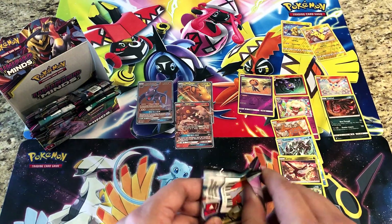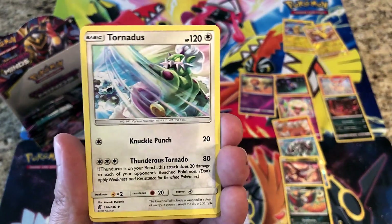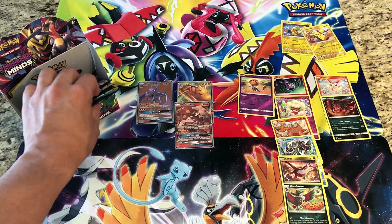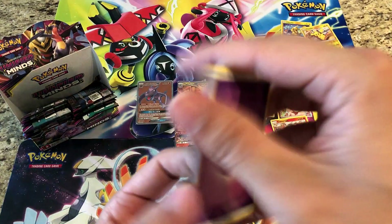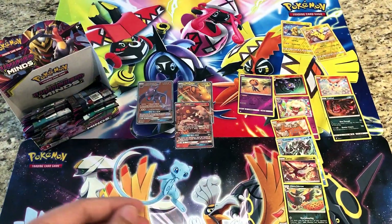Trying to remember what regular rare I haven't pulled yet from the set — can't recall off the top of my head. Water Energy, Great Potion, Braviary, Tornadus, Drifblim is our reverse — and the rare is a regular rare Archeops. I know I already have him. And another pack: Psychic Energy, Tauros, Turtonator, Tranquill — reverses a Happu — and the rare is a regular rare Latias. The hits are getting a little cold.